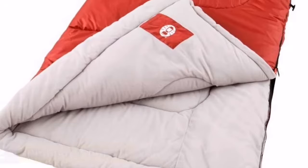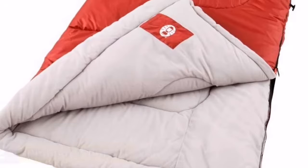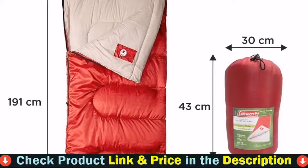Adds plush material to the edge of the bag, giving you soft, relaxing comfort close to your face while you sleep. The Zip-Plow system plows away fabric to prevent snagging during zipping. Roll control design and patented no-tie closure for easy one-person packing.